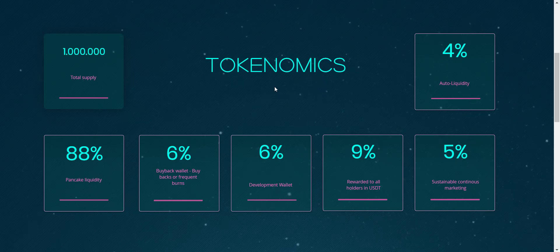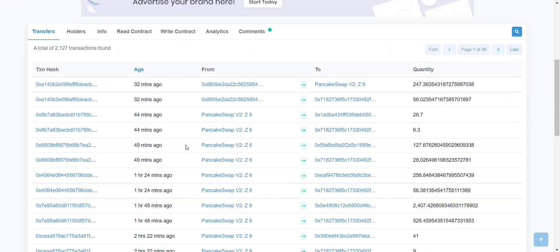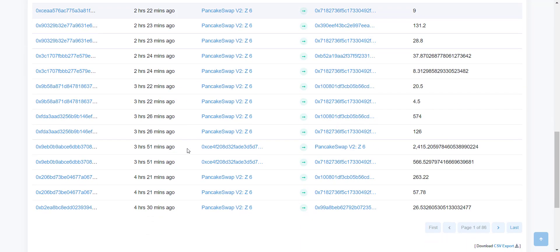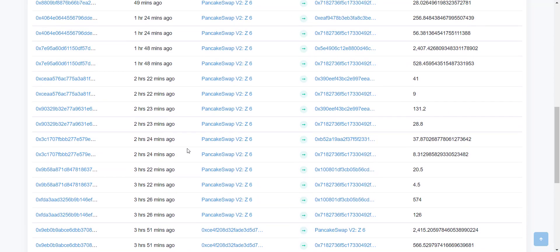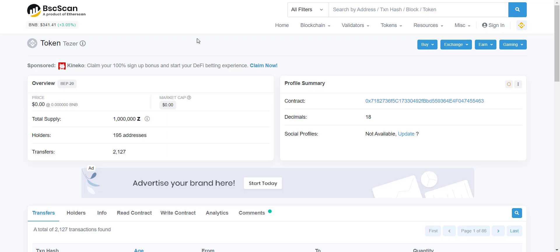The more tokens you hold, the more distribution you will receive. You don't need to claim your earned USDT — it's automatically sent to your wallet every 60 minutes. From the contract address, you can check that total token supply is 1 million and total holders are now more than 200 and increasing rapidly. Every minute and every hour some transaction is happening, so as more holders join and more transactions occur, you will benefit from auto-redistribution.